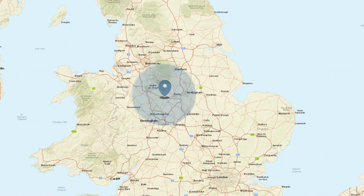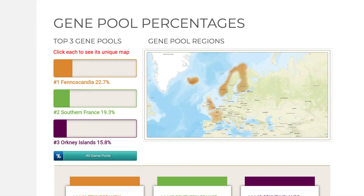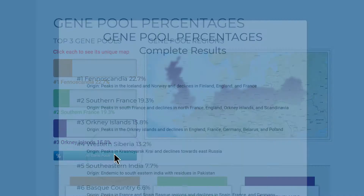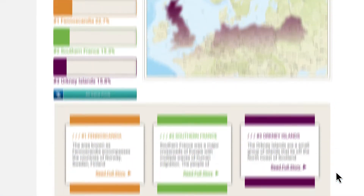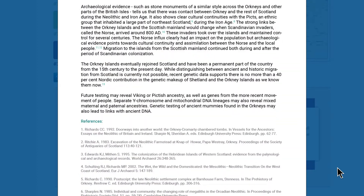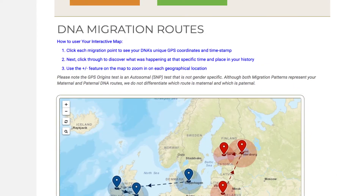Putting it all together pinpoints your genetic GPS signal, sometimes within just a few miles of where your ancestors lived. Your results start with your ethnic gene pool percentages — the top three are represented on the front page. Click 'All Gene Pools' to see the complete list, and click 'Read Full Story' to learn more about the people, histories, and cultures associated with each ethnic gene pool.